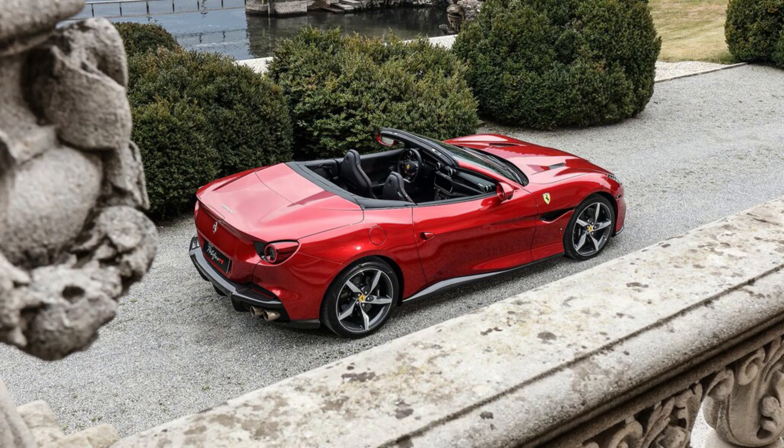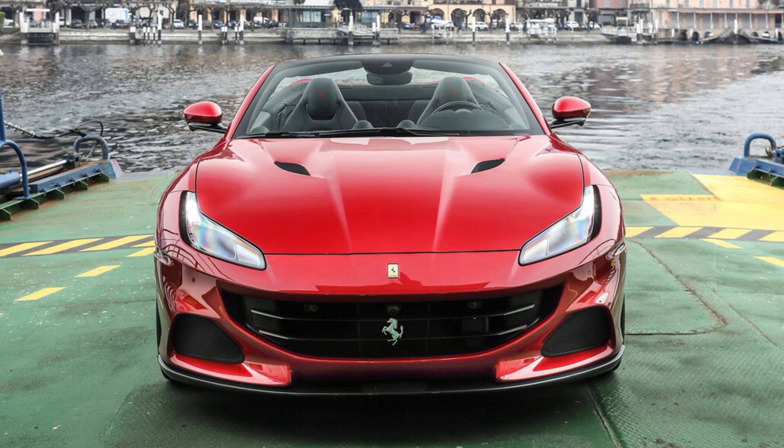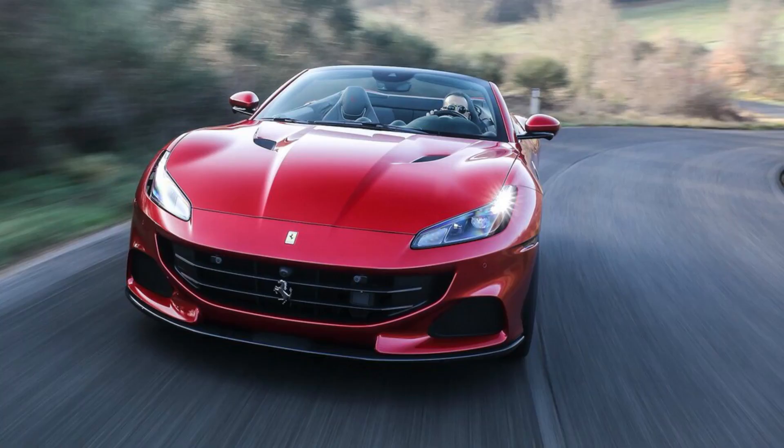If a hardcore track-ready sports car is what you're looking for, Ferrari has those too. Instead, the Portofino M is the ideal car for those who want a fast and elegant, refined and luxuriously equipped 21st-century Gran Turismo they can drive all day long.